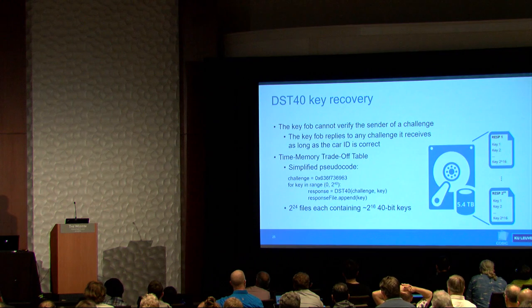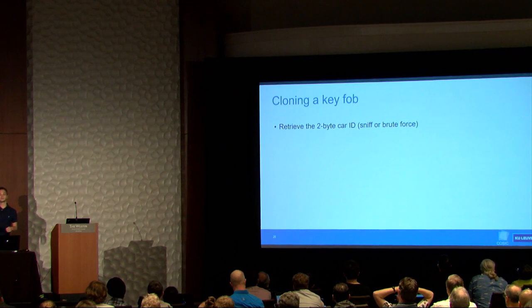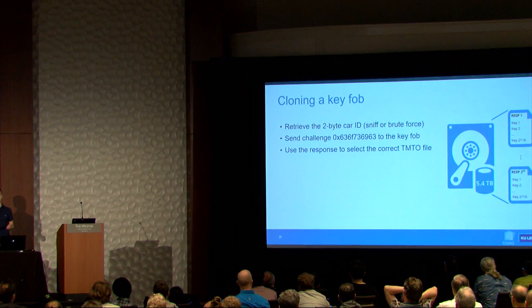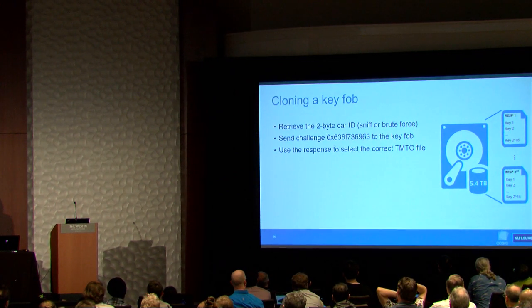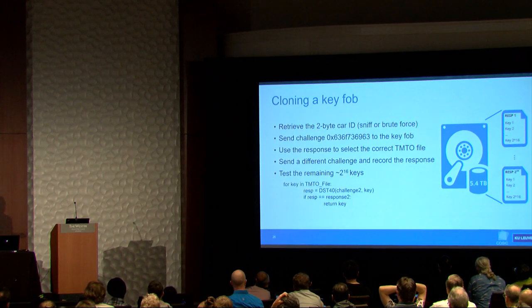We end up with a 5.4-terabyte lookup table with 2^24 files — one per response — and each file contains about 2^16 keys. In a real attack: get the car identifier, send your challenge to the key fob, record the response, use it to select a file from the lookup table, then brute-force the remaining 2^16 keys with a second challenge. This takes about two seconds on a Raspberry Pi.